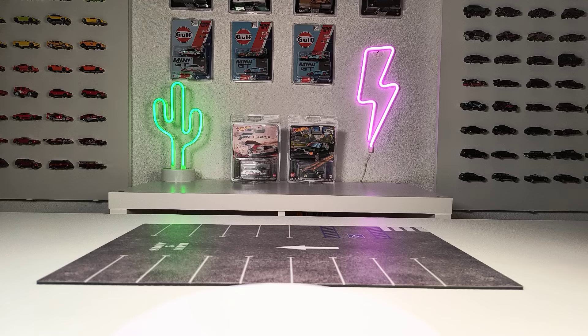What's up everybody, we are back with another video. Today is Mini GT time, and in this video I will show you my favorite Mini GT models of the year 2023. With that said, let's get started.